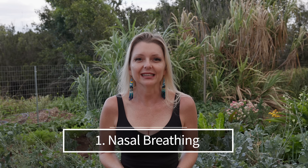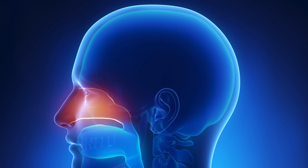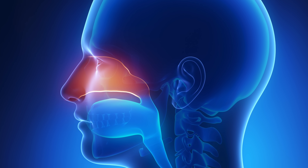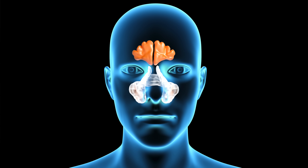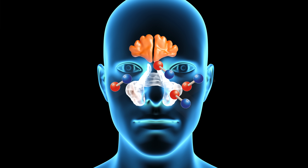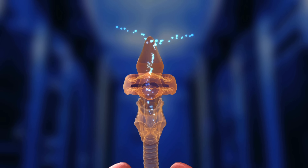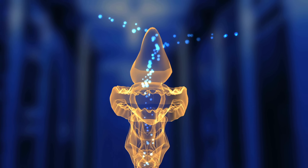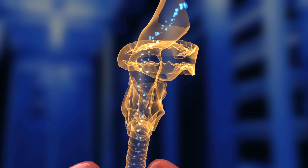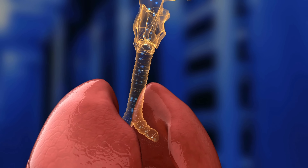Number one: nasal breathing. Our nose is not just an organ for smelling — it's a sophisticated piece of biological machinery. Deep within the paranasal sinuses, specialized cells produce nitric oxide. When we breathe through our noses, we actively channel this nitric oxide into our lungs. As you take in a deep nasal breath, the nitric oxide travels from your sinuses to the lungs, where it increases the lungs' oxygen uptake by improving blood flow.